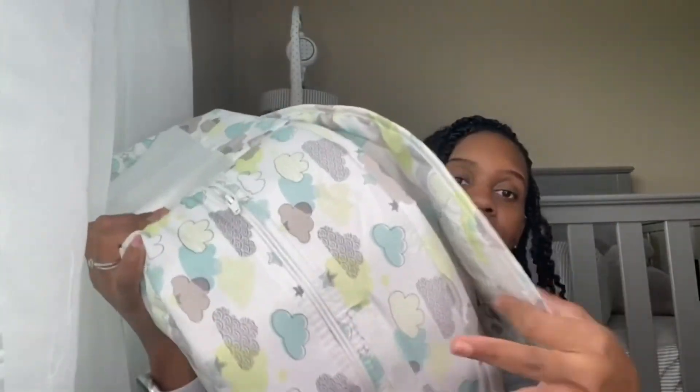My last hack is the Baby Delight co-sleeper. We got this from Walmart — you'll see different variations at Target for $200 and Amazon for $60, but just go to Walmart and get this one for $39. It's travel-friendly, collapses with velcro, and has a handle for on-the-go use. It has breathable mesh sides for peace of mind and comes with a mattress.